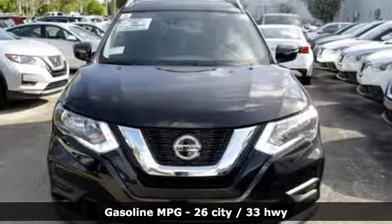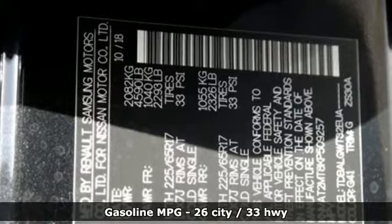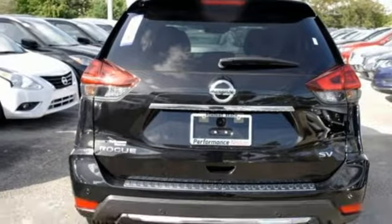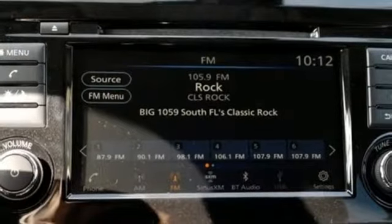A great vehicle is comprised of great features like these: streaming audio, power heated mirrors, dual zone climate control, doors and push-button start proximity key, and front heated bucket seats.